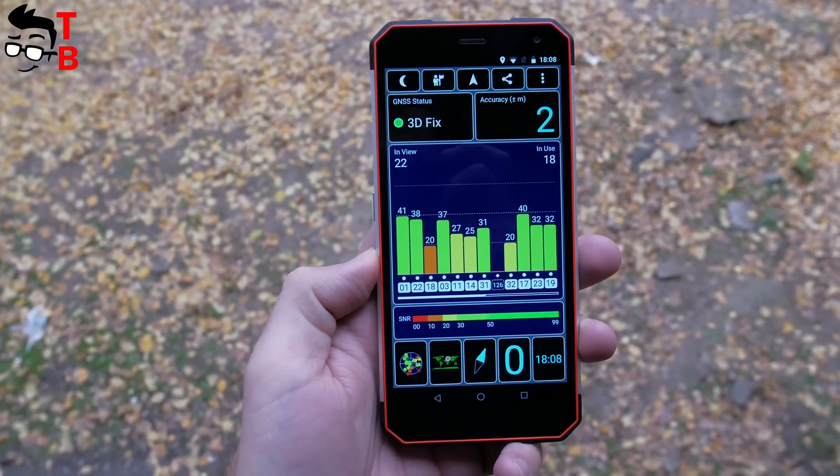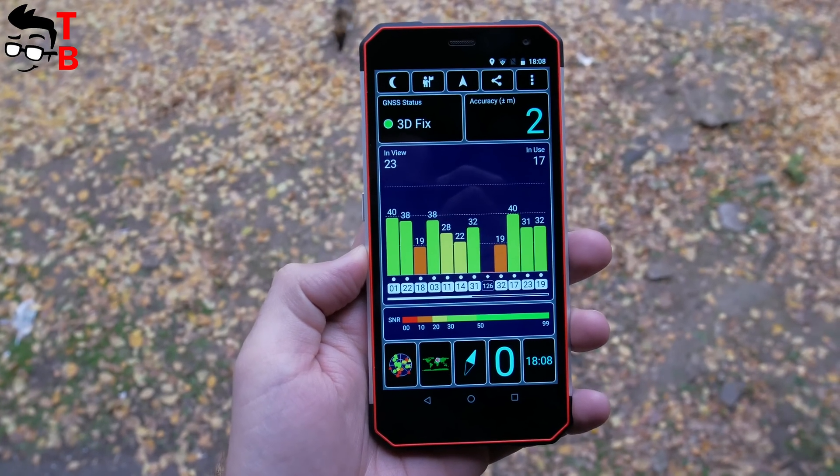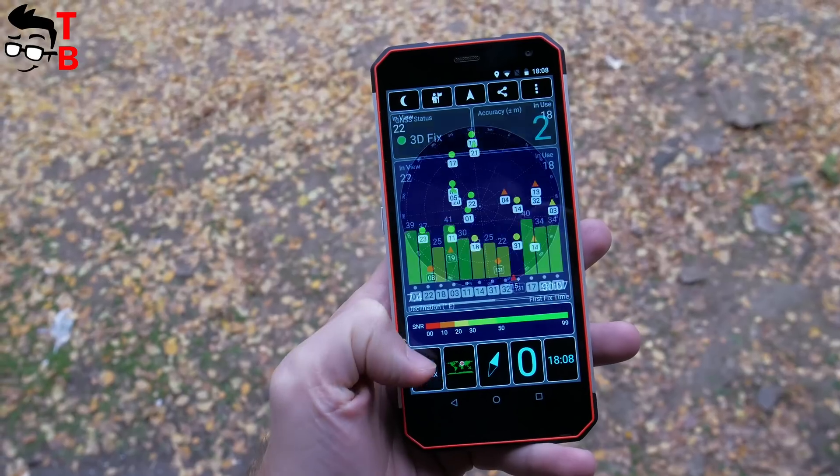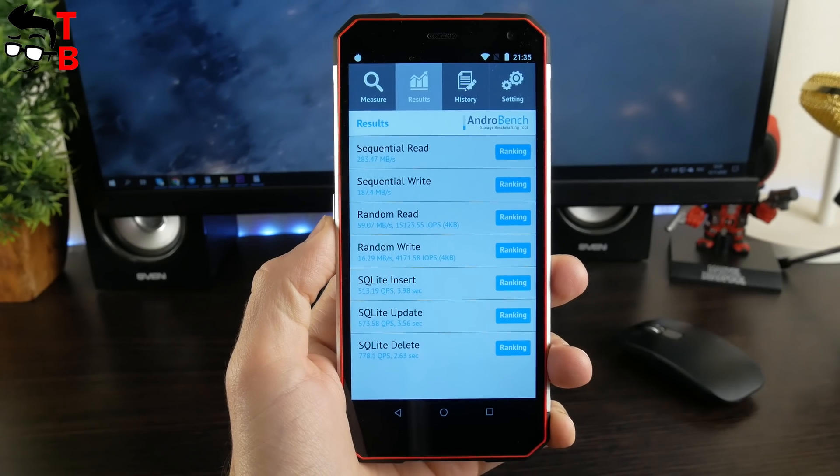GPS is important for a rugged phone, so we have to test it. As you can see, the smartphone has 3 meters of accuracy, which is very good. Also, we checked Wi-Fi speed and memory speed. Everything is fine.